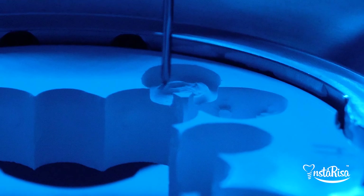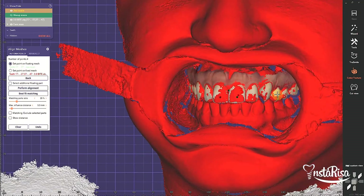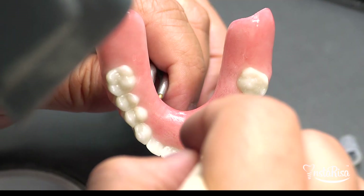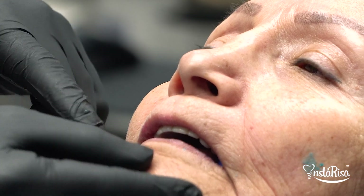After the design, we're also going to show how we're going to print or mill this hybrid. And also we're going to show how we're going to cement type bases if the doctor requests for type bases. And after that, the hybrid is done — print or mill — we're going to be showing how we're going to stain and glaze this beautiful restoration to be delivered in the patient's mouth.